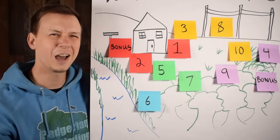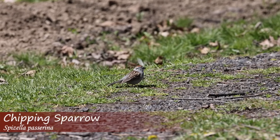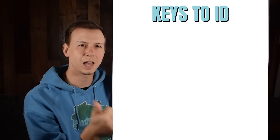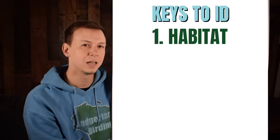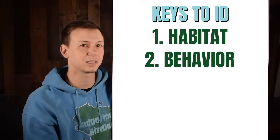First, I want to talk about how to identify a sparrow — what do you even look for first, what do you focus on? The first thing I'd suggest is looking at the habitat: where is this bird located, where are you seeing it? Then the next thing I'd look at is behavior: what is that bird doing, how is it acting?